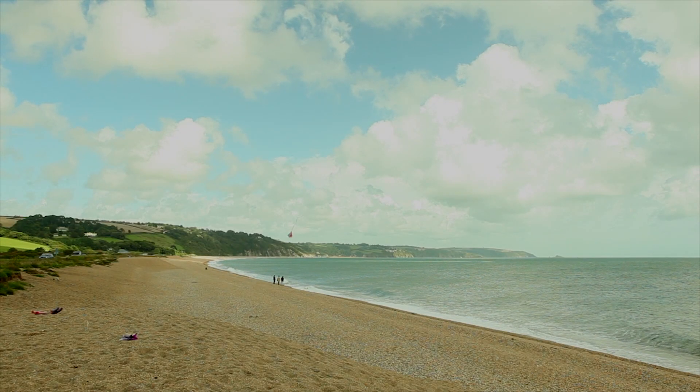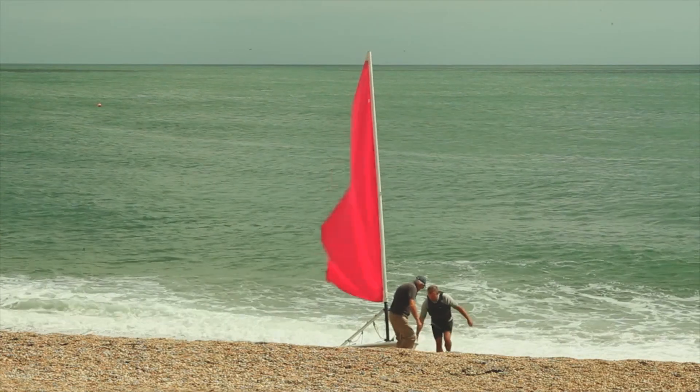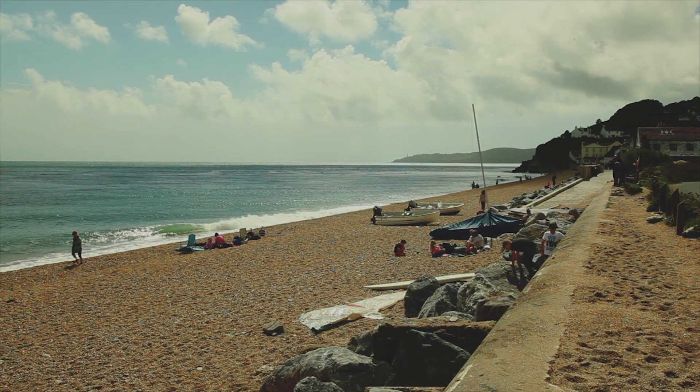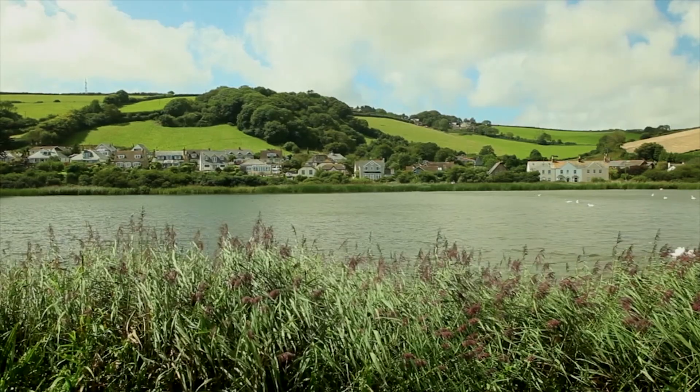To the north of Slapton Sands, the blue flag award-winning Blackpool Sands awaits. Backed by evergreens and scented pines, this beautiful natural treasure is the perfect place for a day out by the sea.